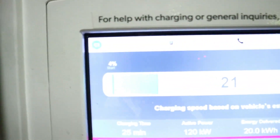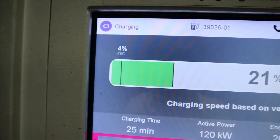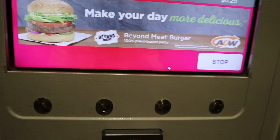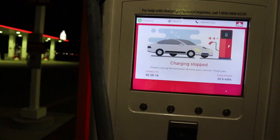Just like this morning when I stopped and charged before going to Edmonton, I'm at the same charging station near CrossIron Mills. I arrived with only 4% battery left. I charged up to 21% which cost $8.25 — enough range to get home, just over 70 kilometers.